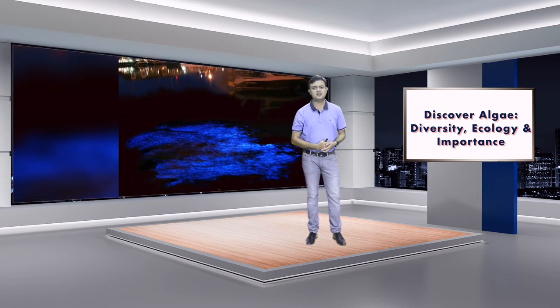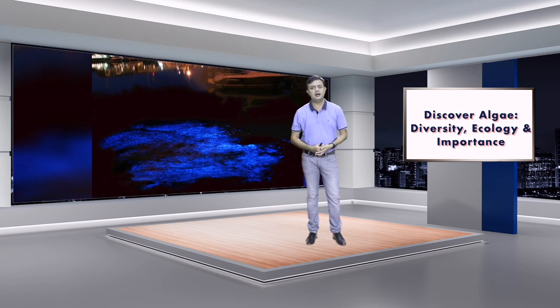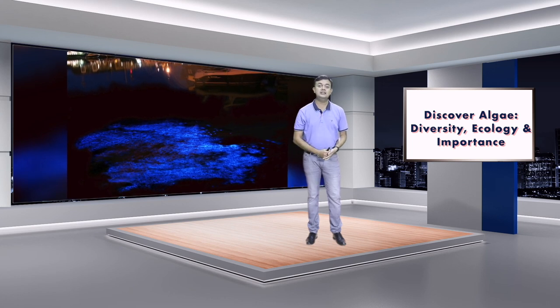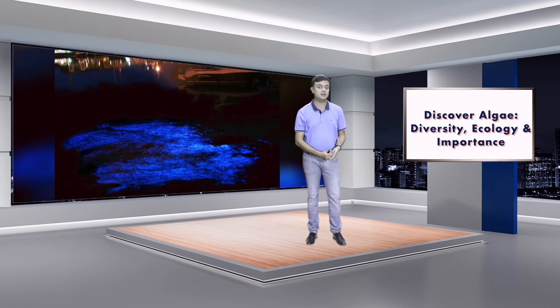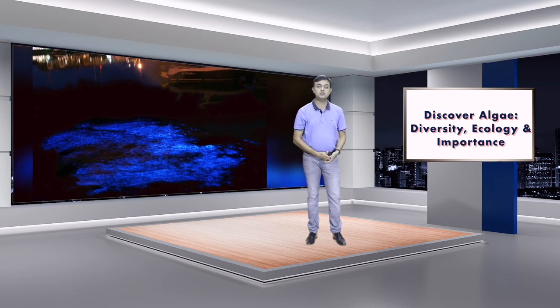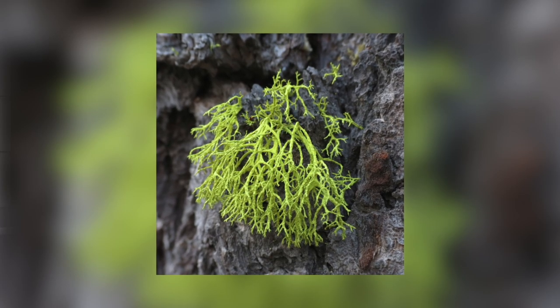Have you ever heard of bioluminescent algae? Bioluminescence is also commonly found across the Indian coastline. If you ever take a coastal cruise at nighttime, you can see bioluminescence in many places. This is caused by an algae called Noctiluca scintillans.